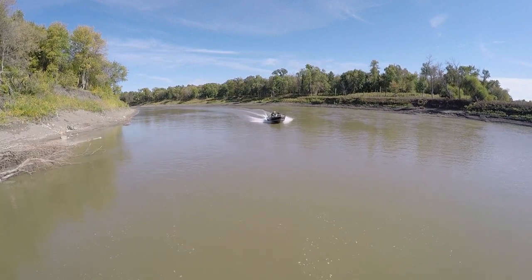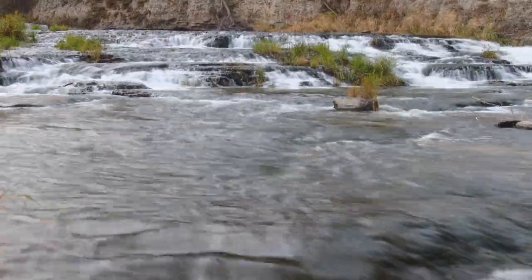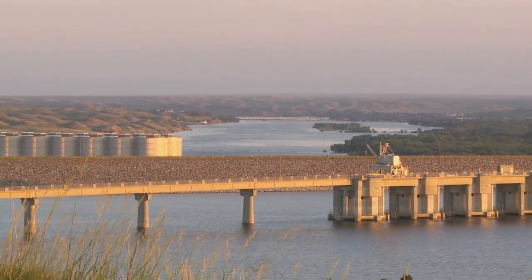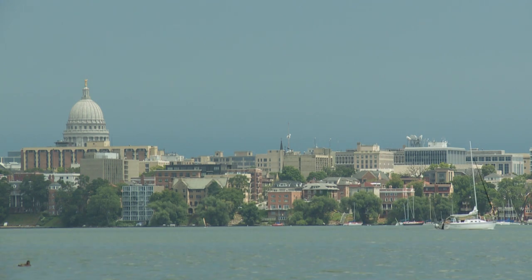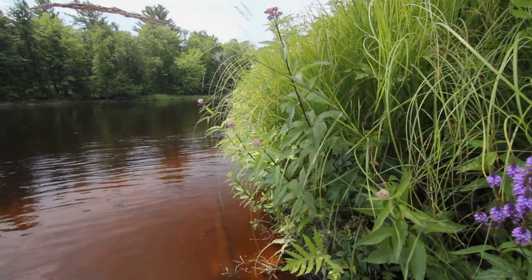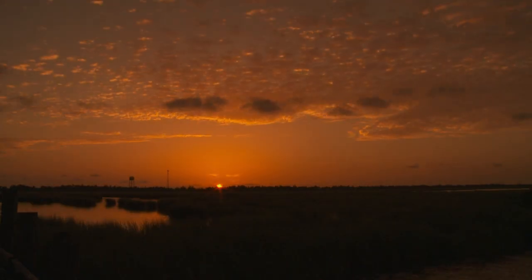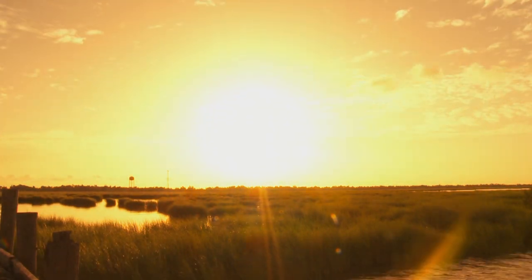Did you know America is home to over 250,000 rivers? Add them up and that's 3.5 million miles of waterway. The longest is the Missouri River at just over 2,500 miles long. But the mighty Mississippi carries more water volume. At its Lake Itasca, Minnesota source, the Mississippi River's flow averages a modest 45 gallons a second. But by the time it reaches New Orleans, the discharge is 100,000 times that — a whopping 4.5 million gallons a second.